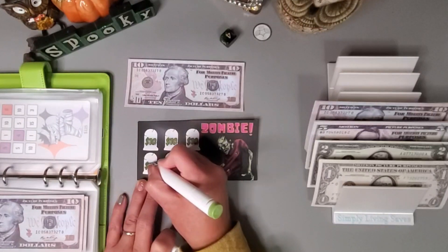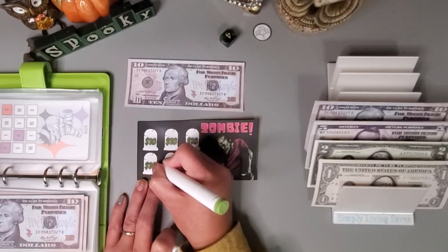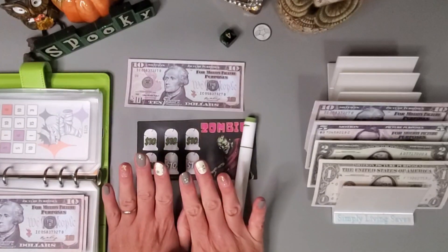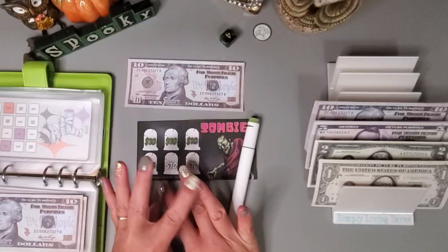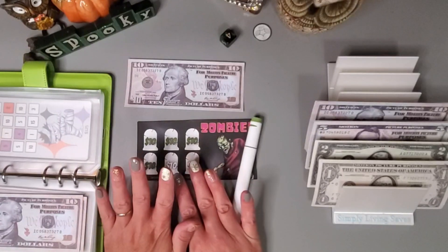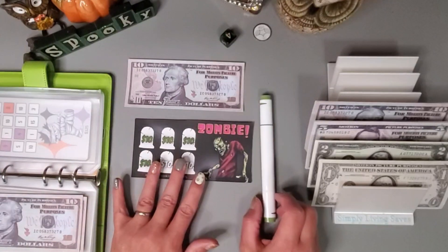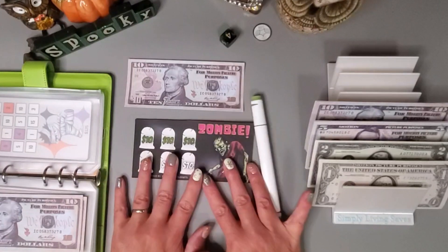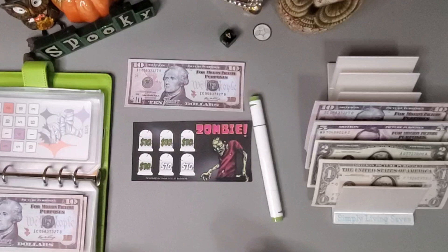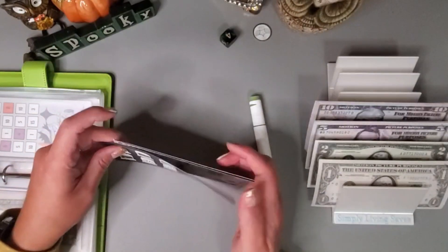I did purchase some Temu nail stickers, which is what I have on my nails today. I thought they turned out pretty good — I really liked this clear with the gold tips. They're really cheap on Temu and they have tons of different styles and designs. Let's add the ten dollars: 10, 20, 30, 40 so far in this one.